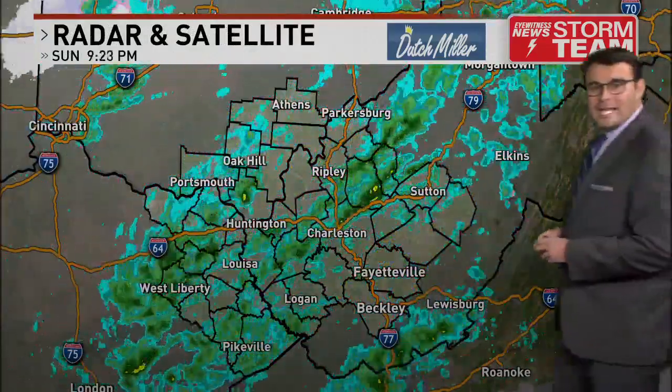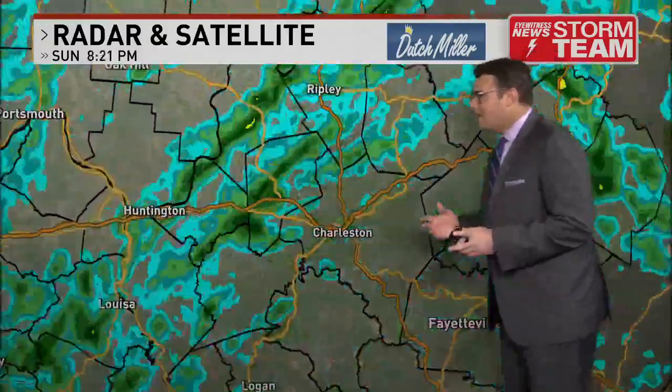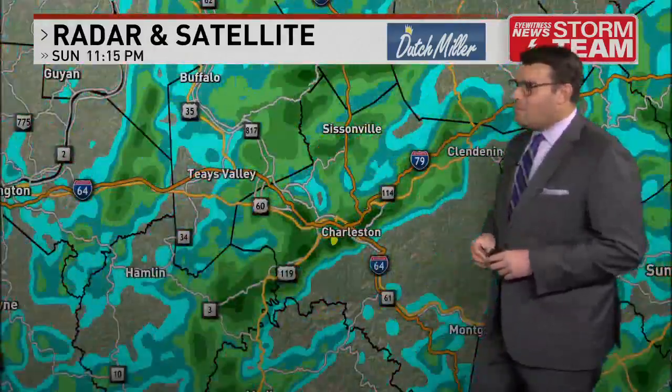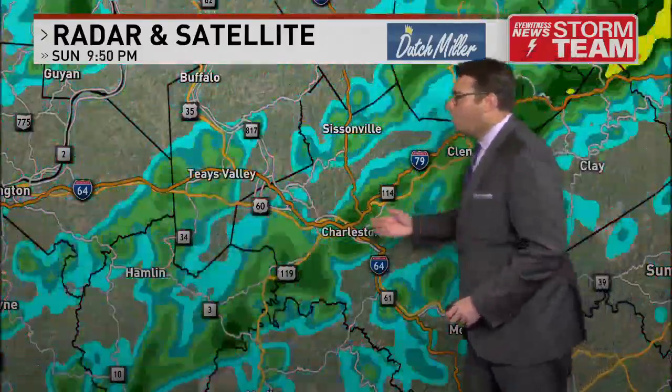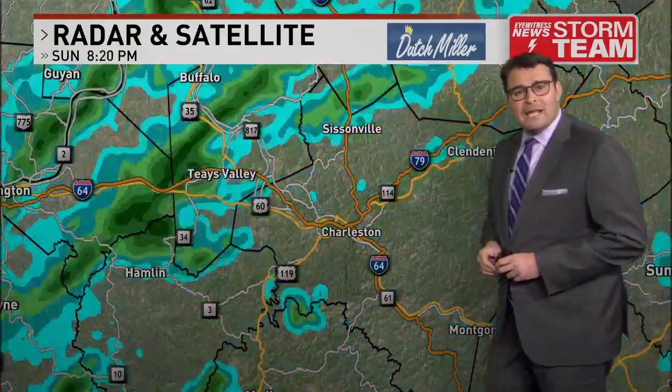Right now we're dealing with a few rain showers outside. Actually heard the rain coming down pretty good on the roof of our studio here in Charleston. There have been a few steady downpours coming out of the coalfields — one of them just over the city of Charleston right now, and that is briefly some heavy rain, but that's not going to last all that much longer.